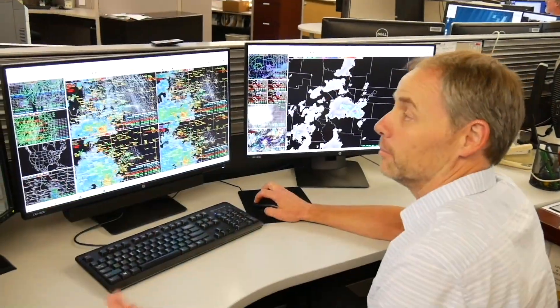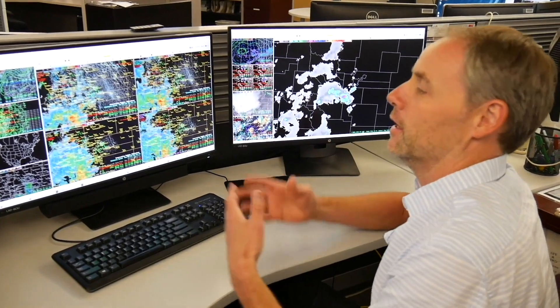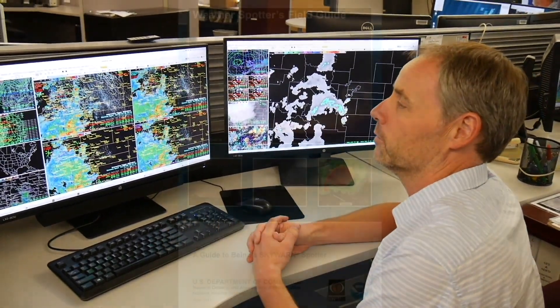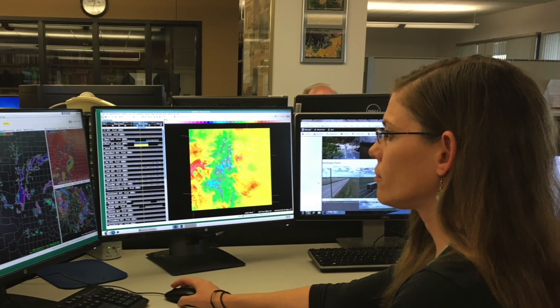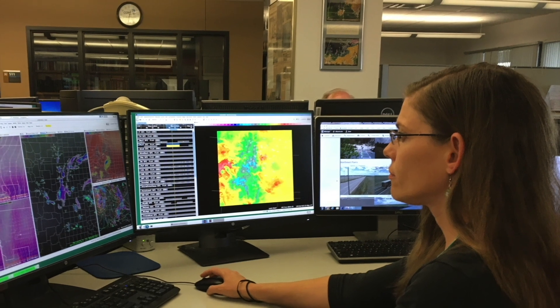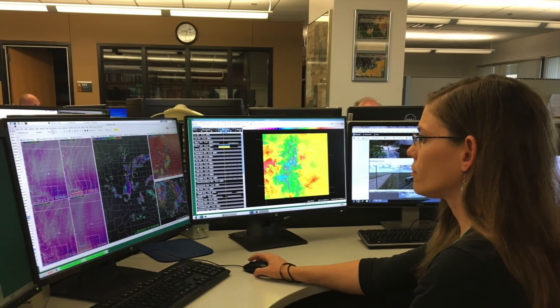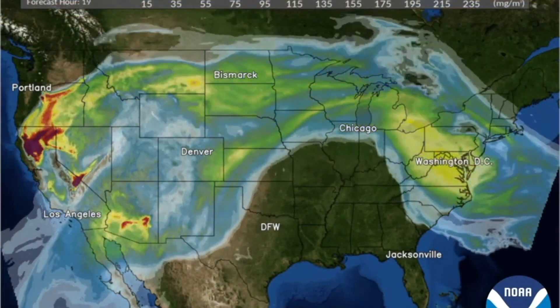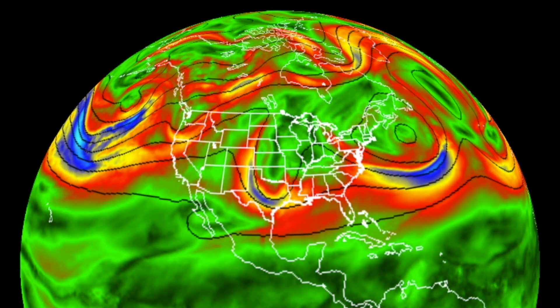When forecasters need observations from people, they can call on many weather spotters in our region. Weather spotters are volunteers who have taken the free training from their local weather service office to safely provide accurate weather information. Weather models give forecasters an idea of what to expect in the future. Weather models are run on supercomputers using data from many sources, such as satellites, weather balloons, ground-level instruments, and airplanes.